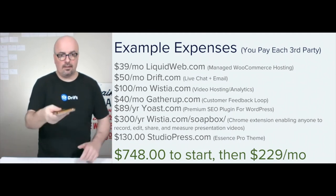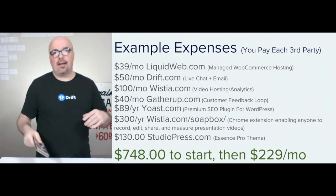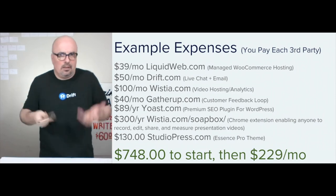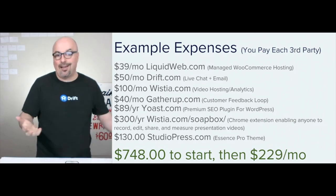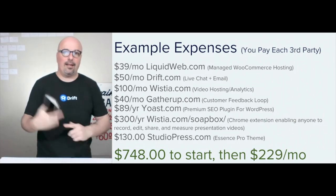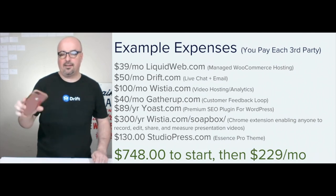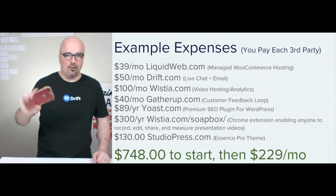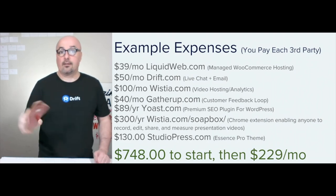Yoast for the premium SEO plugin. For them, they may not need Wistia if they have a computer that has iMovie on it or an iPhone. The point is that they have a light video editing software and a solid phone. This is an older model iPhone, but it's able to shoot 4K video, so you can get some really good stuff from it.